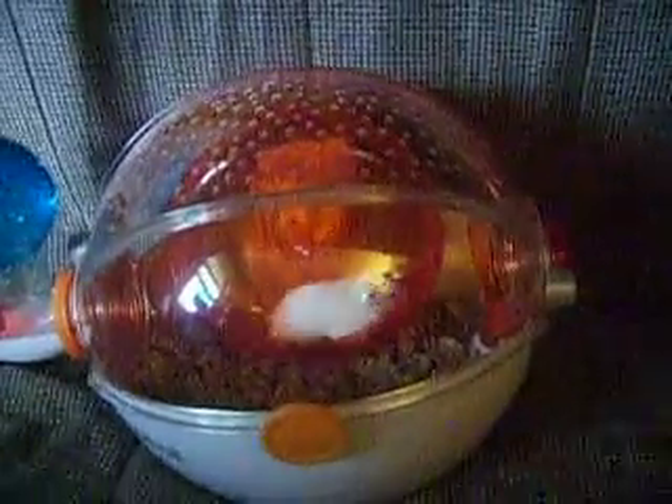Hi, this is PSP Child on the Nine, and today I'll be showing you my hamster inside her Habitrail Uzu.